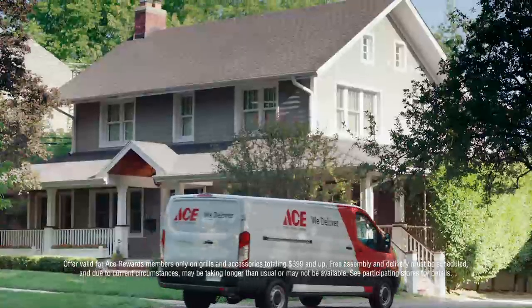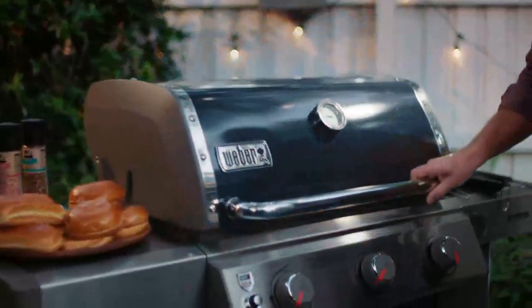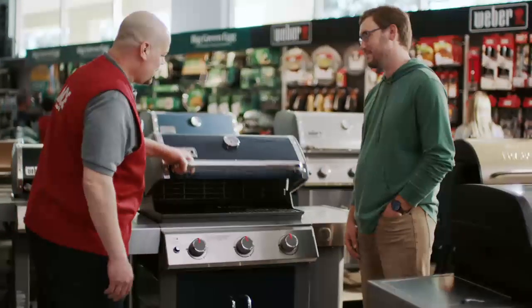Ace now offers free assembly and free delivery, so it's never been easier to get a great grill for your family, like a Weber gas grill, a Traeger wood pellet grill, or a Big Green Egg charcoal grill. Only at your neighborhood Ace.